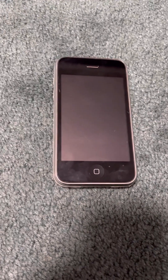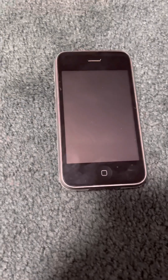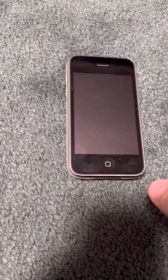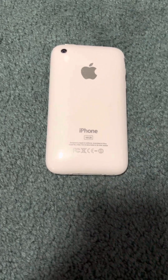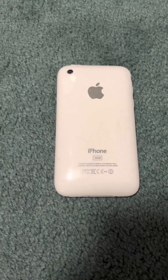Greetings everybody, welcome back to yet another video, another iOS video. I got another iPhone 3GS, but it's white. My first ever white iPhone 3GS.